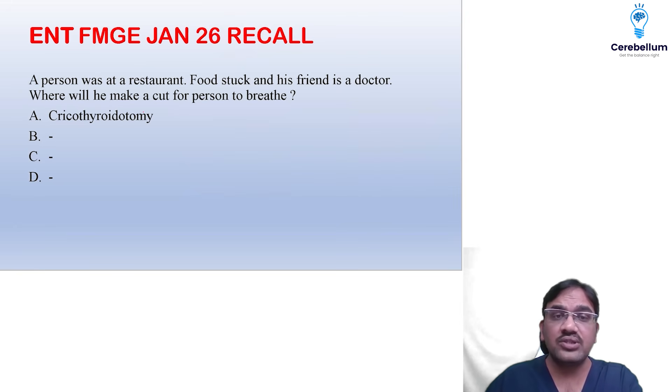A person was at a restaurant, food got stuck, and his friend is a doctor. Where will he make a cut for the person to breathe?